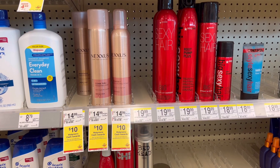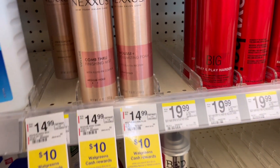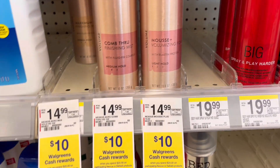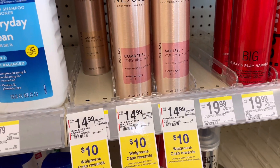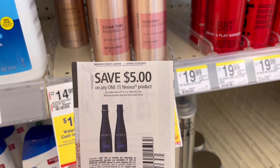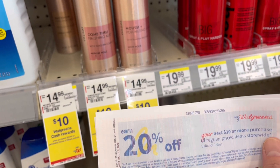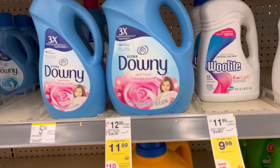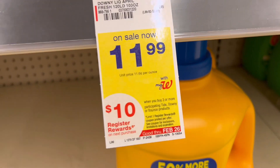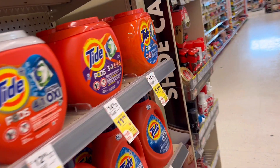Next I want to do the Nexus again but using a 20 percent off coupon from the Catalina machine. They are on regular price $14.99 and the promotion is spend 20 get ten dollars in Walgreens cash rewards. I'm going to use two five-dollars-off-one paper coupons. Next, this Downy is on sale for $11.99 and on promotion: when you buy three you will get ten dollars in register rewards, together with the Tide Pods.